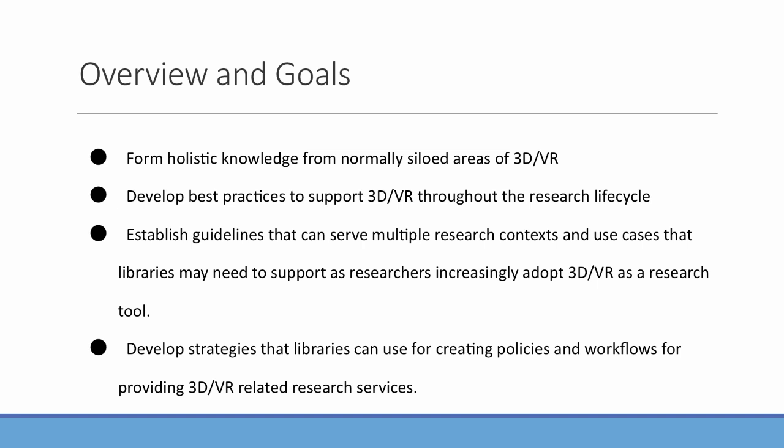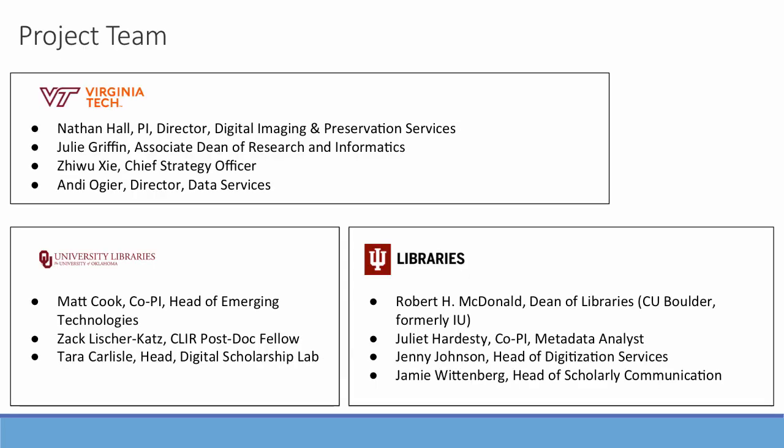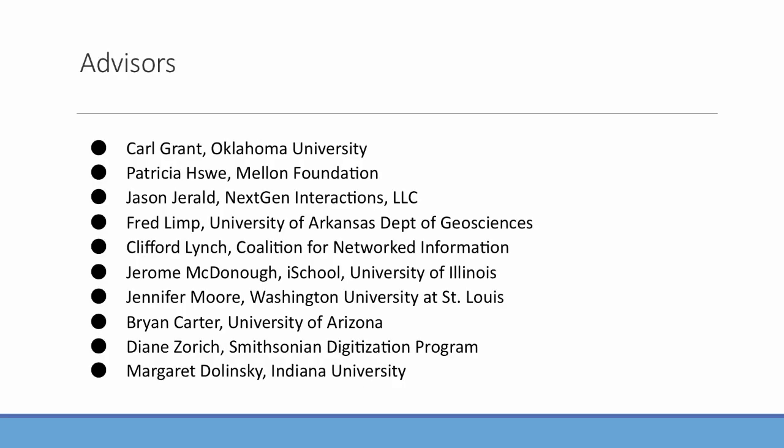The goals of our project are to form holistic knowledge from normally siloed areas of 3D and virtual reality, develop best practices to support 3D and virtual reality throughout the research lifecycle, establish guidelines that can serve multiple research contexts and use cases, and develop strategies that libraries can use for creating policies and workflows. This is an interinstitutional project with members from Virginia Tech, University of Oklahoma, and Indiana University, with a diverse advisory board representing multiple sectors and disciplines who advised us on our goals and research questions.